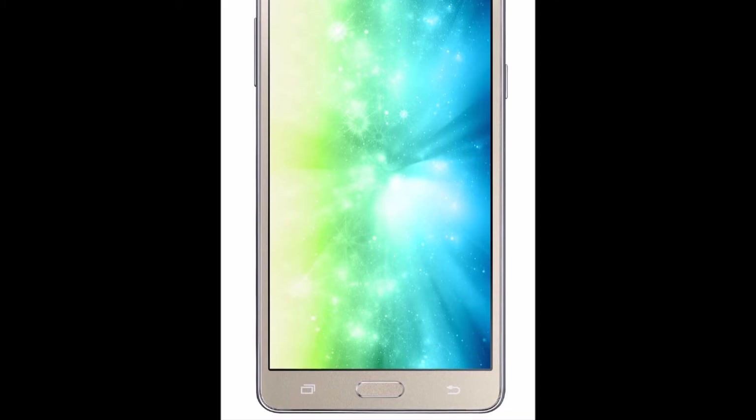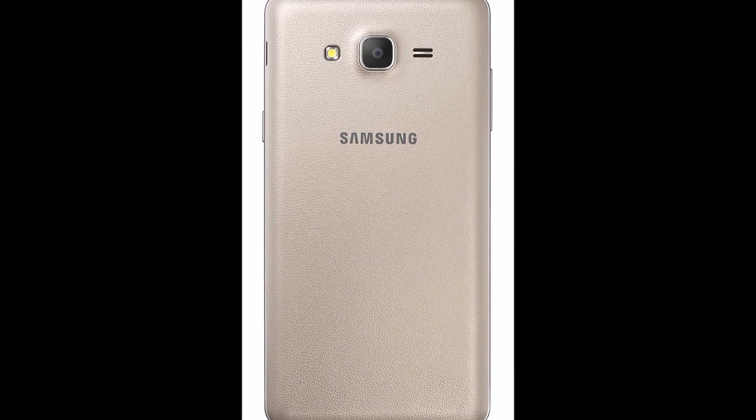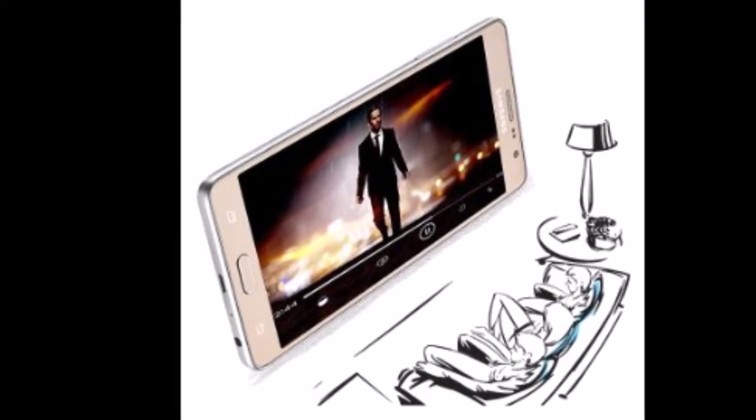Enjoy high-speed browsing with 4G enabled Galaxy On7 Pro. With Ultra Data Saving mode, save up to 50% data as you shop online, stream videos, or download your favorite apps.